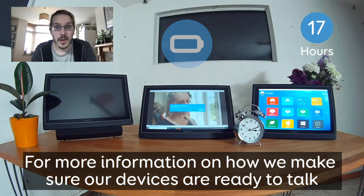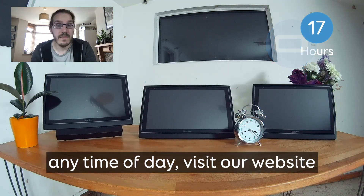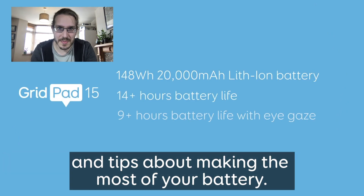For more information on how we make sure our devices are ready to talk any time of day, visit our website where you can find out more about the GridPad 15 and tips about making the most of your battery.